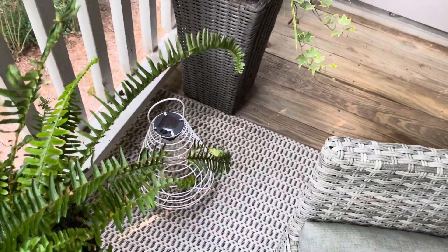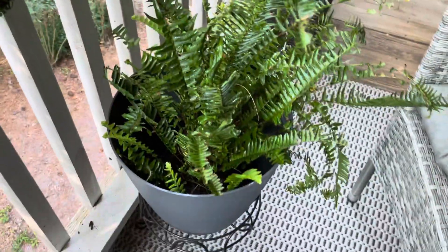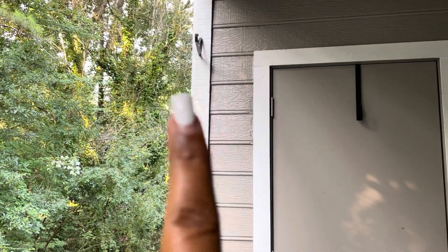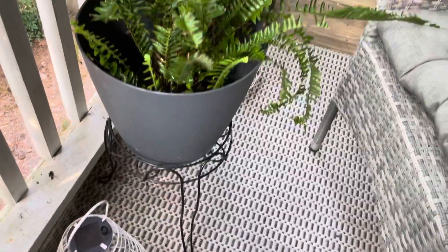They are solar powered — generated by the sun. This fern came from Home Depot. At the beginning of the year I decided not to hang ferns like I've done previously on my patio in the summer. I just put this plant fern in a planter that I had already and a stand that I had.